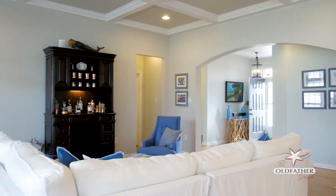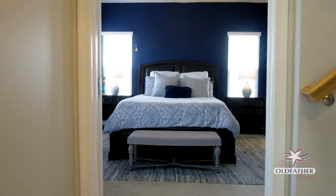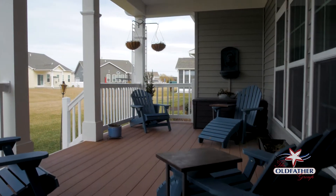The great room flows to the kitchen and adjacent dining area for ease of entertaining. Step out to the covered porch overlooking the expansive yard.